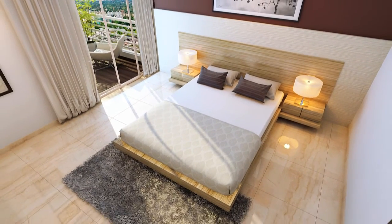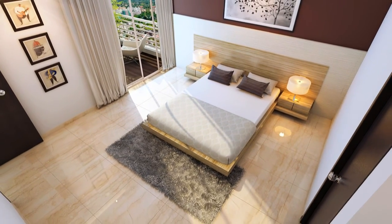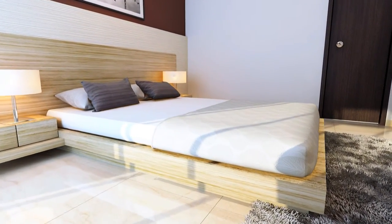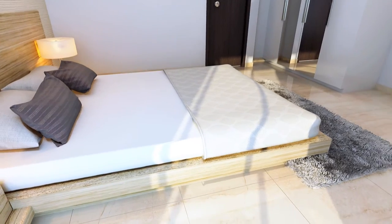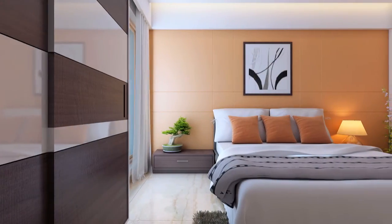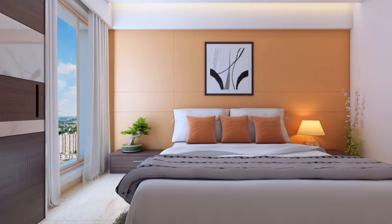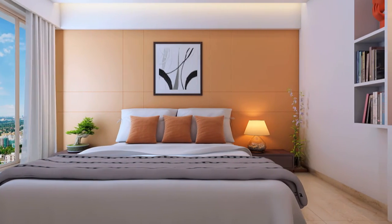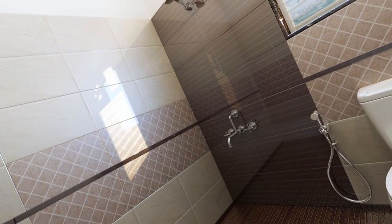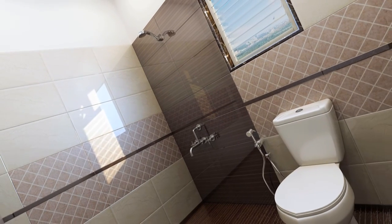Leave your stress behind and recharge yourself to scale new heights. Designed with an eye for detailing, it spells out aesthetic finesse. Luxurious living at its best, Spring Valley stores a lot in its heart. Every square inch speaks about its fineness and bath fittings are no exception.